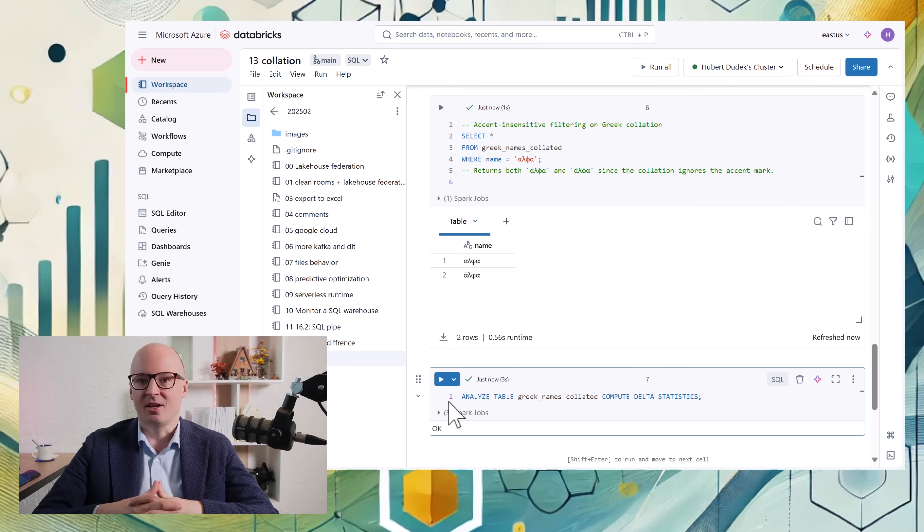And that's all the updates for this month. You can find the link to all notebooks used for this demonstration in the description below. Thank you for watching, and I hope to see you in my next video.